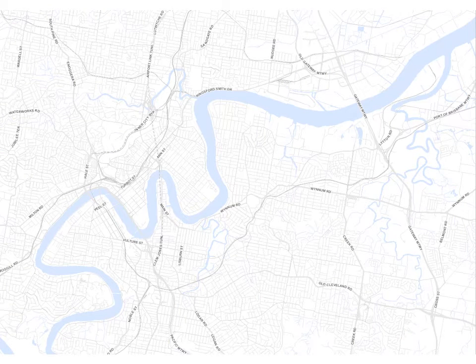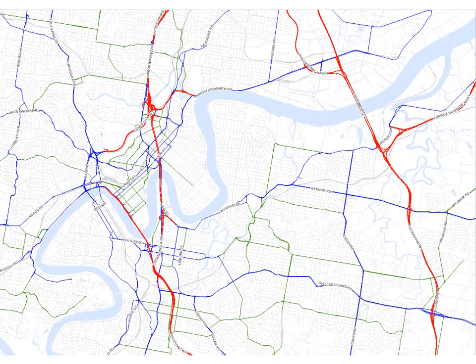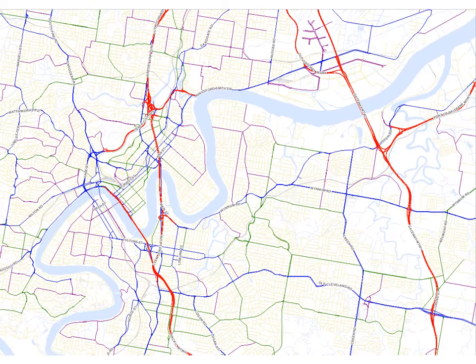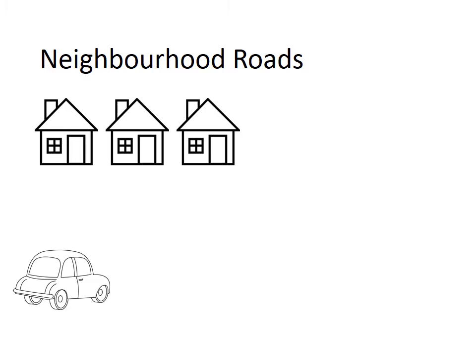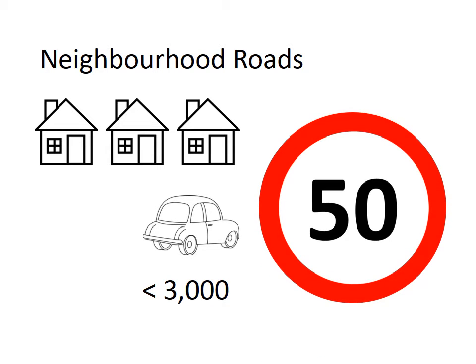Brisbane's road network includes motorways, arterial roads, suburban roads, district roads and neighbourhood roads. Neighbourhood roads primarily provide access to residential buildings and typically carry less than 3,000 vehicles per day. The speed limit on these roads is currently typically 50 km per hour,